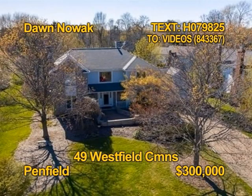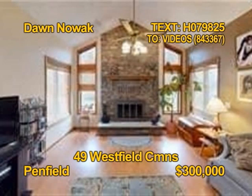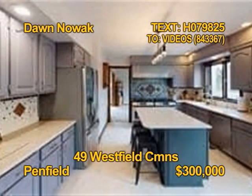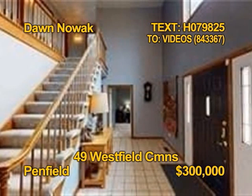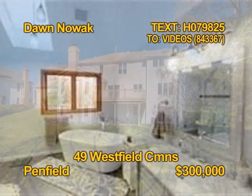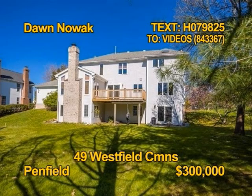This beautiful Penfield Colonial, professionally landscaped with a stone pathway, could be yours. The family room has a wood-burning fireplace with a heat-olator. The kitchen has Corian countertops with a granite-top breakfast bar. There's natural woodwork throughout most of the home. You'll find four bedrooms and three full baths here. Contact Don Nowak today.